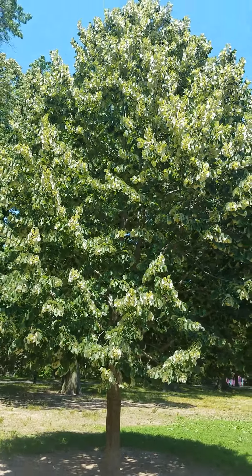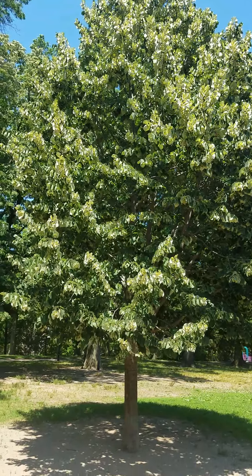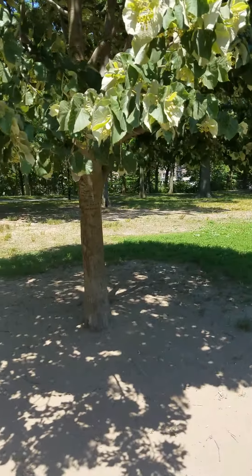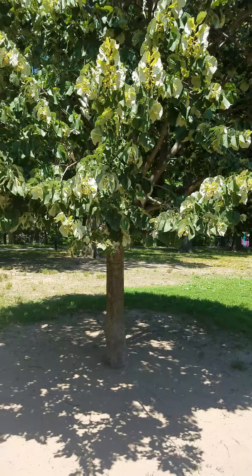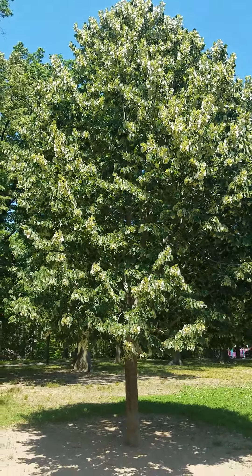My question for you is: what will happen as the sun starts to go down? What will happen to its shadow? Will its shadow stay right where it is, or will the shadow move as the sun goes down today? What will happen to this American Linden's shadow? Much love.